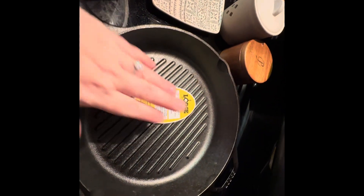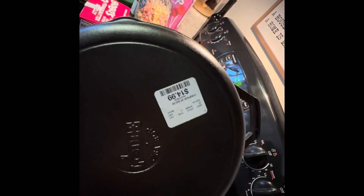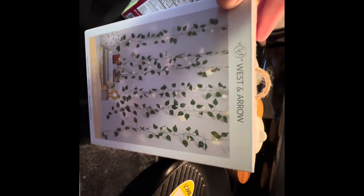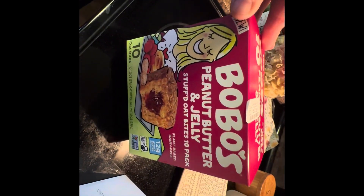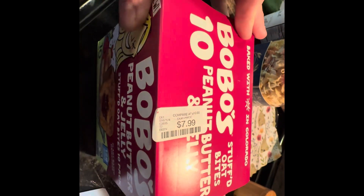I also found this Lodge grill pan — I don't have one at all yet, so for $14.99 it was a good deal. I also picked up these ivy twinkle lights, roughly five feet long and three and a half feet wide, for $12.99. We're going to put them above our bed. We also picked up a box of Bobo's peanut butter and jelly granola bites for $7.99 — I've never had these but I'm sure the kids will love them.